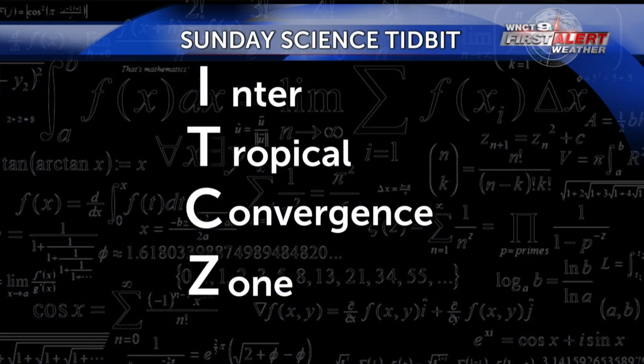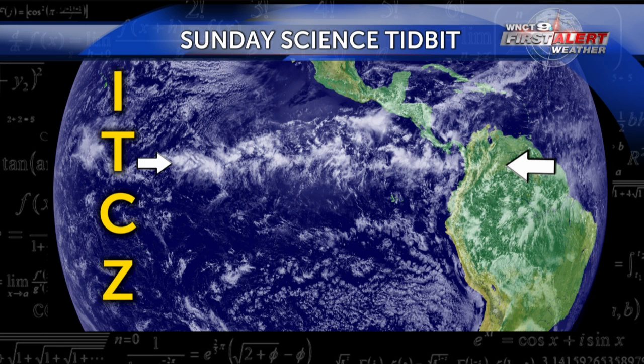The intertropical convergent zone is more commonly known as the ITCZ. Judging by the name, you can guess that this occurs near the equator in the tropics. This persistent band of showers and storms goes all the way around the Earth and lasts throughout the year, though individual showers and storms may be short-lived.